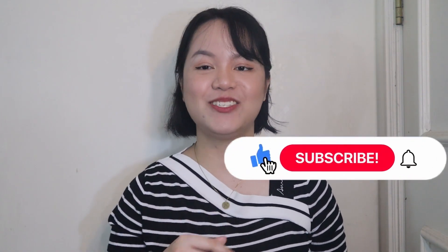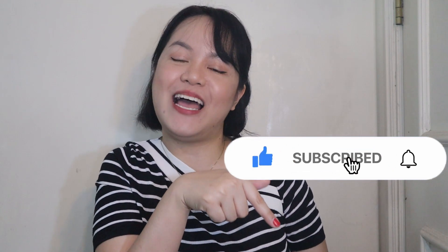Thank you guys for watching until the end of this video. If you learned something, or if you know someone whose dog has the same case of pyometra, or if you want to know more about dogs and pyometra, please don't forget to like, share, and subscribe to our channel.